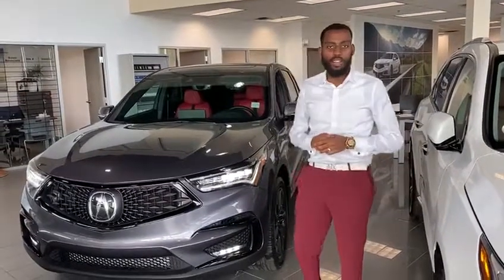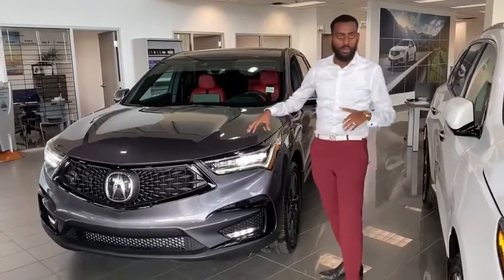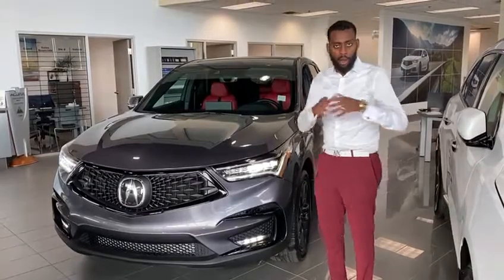Hey Scott, this is Yosif here with Southview Acura. Thank you so much for inquiring with us again. Here I have the vehicle I was talking to you about. This is the RDX A-Spec — it's the sportiest one from the RDX lineup here.